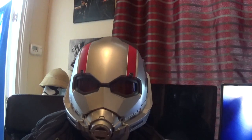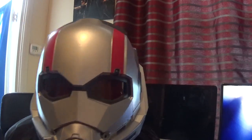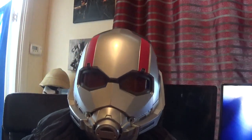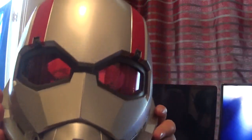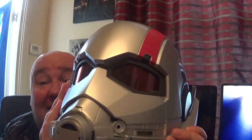I will be live at seven o'clock tonight. Please subscribe, share my videos, and press the notification bell. This is me with my Marvel Legends Ant-Man helmet. I can't breathe in this thing! I don't think I'll be wearing this for cosplay, but definitely get one of these guys before they go.